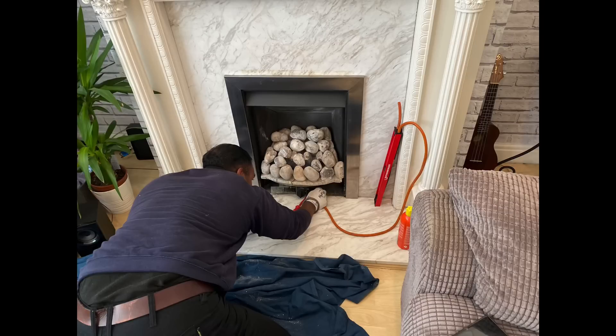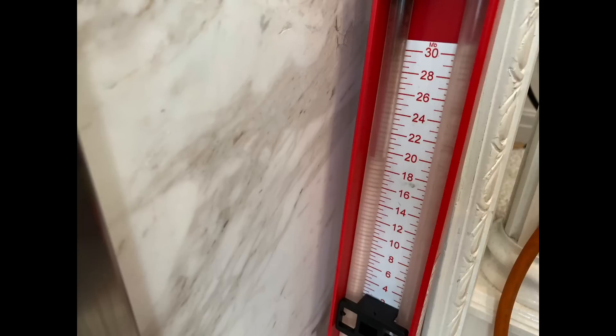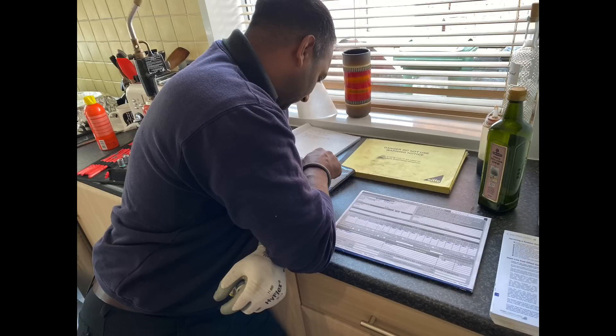After the flue flow test, he's going to test the inlet pressure and the working pressure when the burner is on. He's also going to do a spillage test, gas rate it, and record all the information in the landlord gas safety sheet.